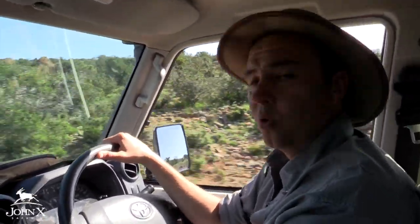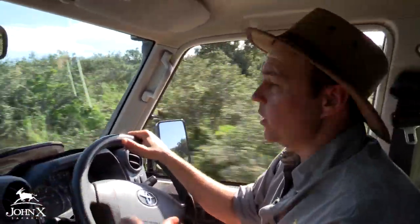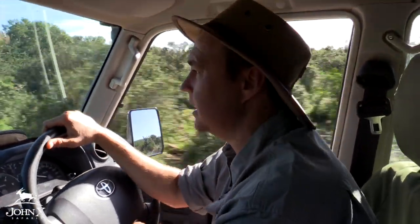We're on our way heading to the southern part of the property. We've offloaded the majority of the group in the north, and with the property being the size it is and us wanting to spread the nyala around — while they will naturally move — we are going to drop them off in both the south and the north. The north is done and we're heading down south.